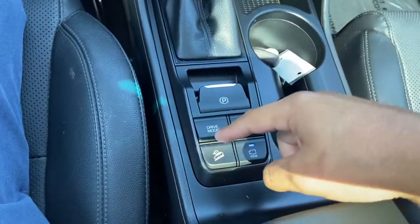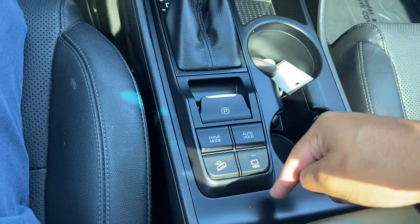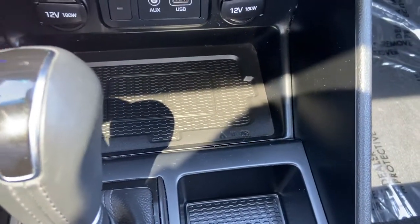A couple different drive modes, looks like a downhill assist, and then the camera views on there, which I think is pretty cool, and then the auto brake hold. Right down here you also have a wireless phone charger.